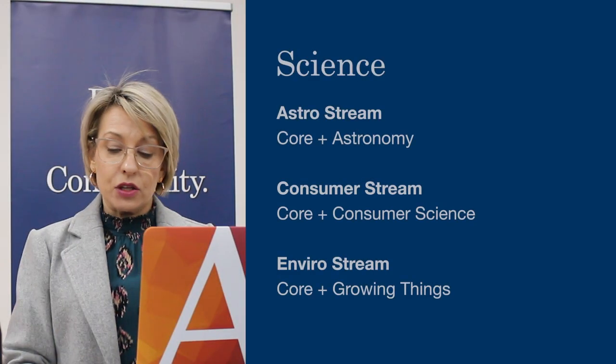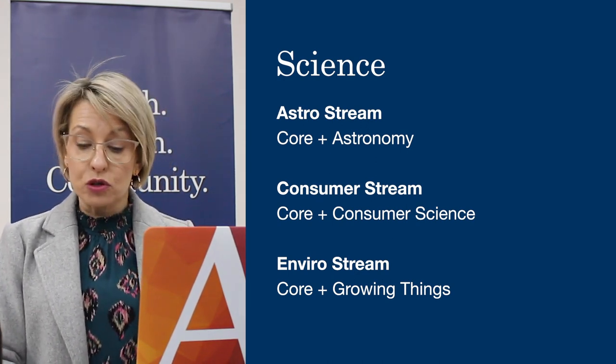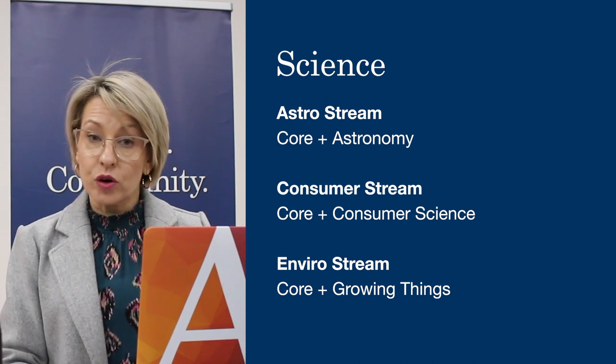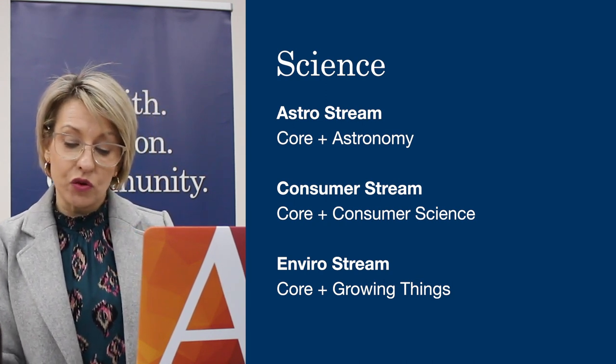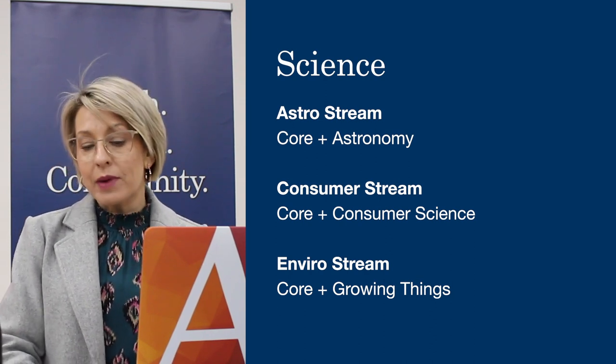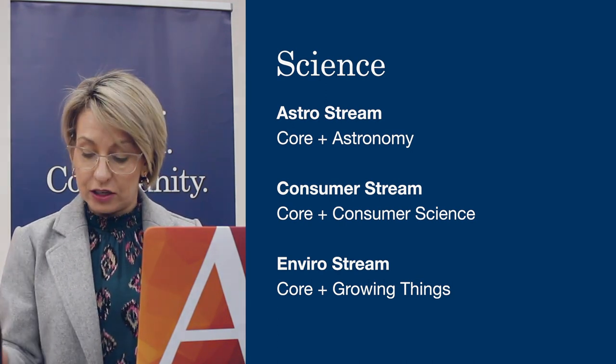In Science, the students will be selecting one stream for two semesters, and they are from the Astro stream, the Consumer stream and the Enviro stream. I strongly recommend that you explore these further in the Curriculum Guide for more detailed information.